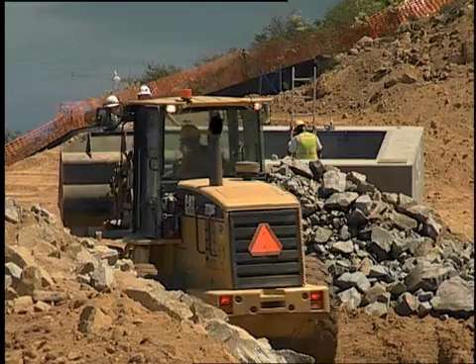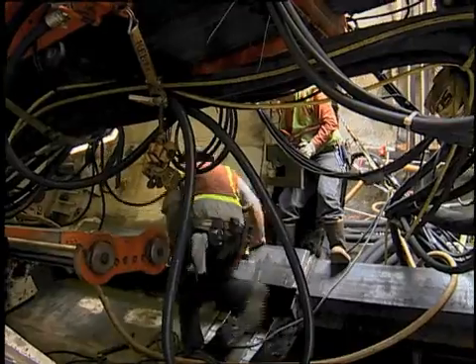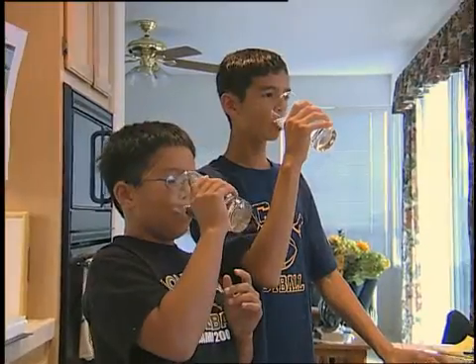Water for San Diego — it's a big job. It's a vital job. Day by day, the San Diego County Water Authority is getting it done for all of us.